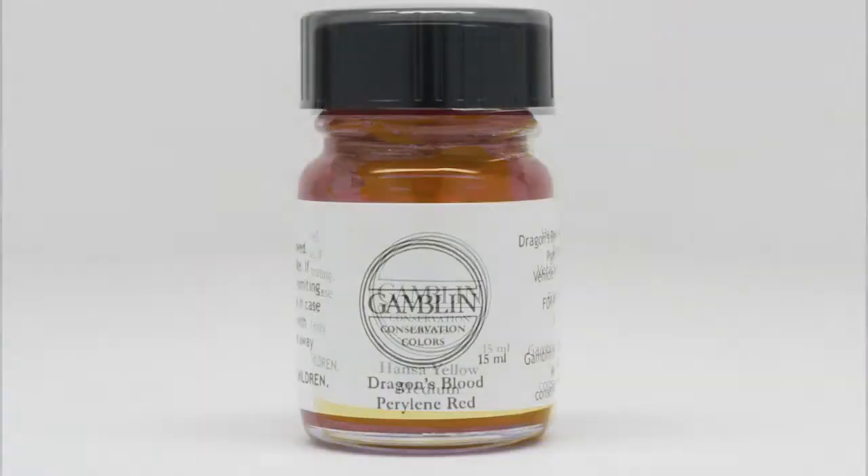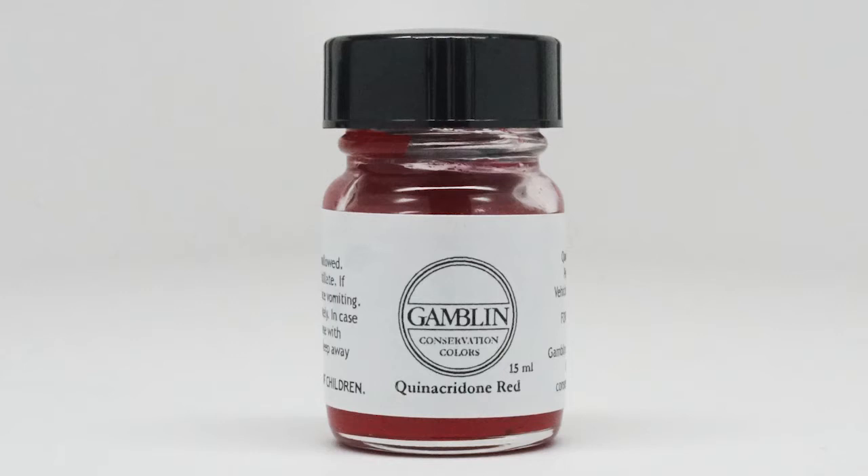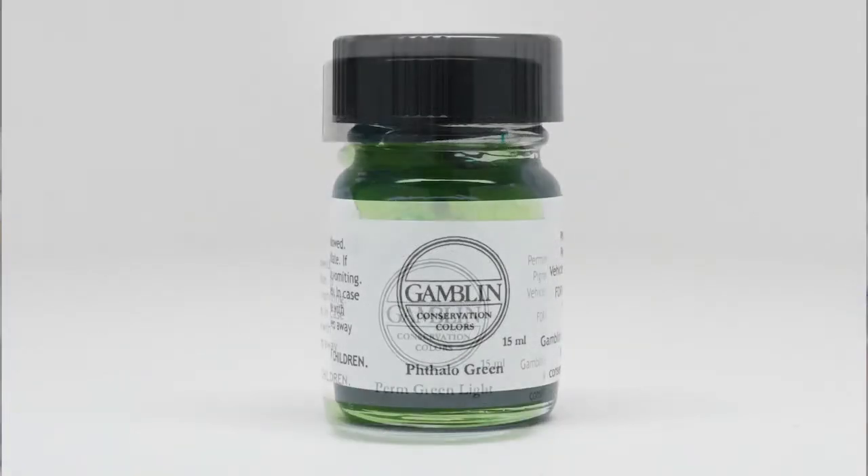Hansa Yellow Medium, Paralene Red, our Dragon's Blood, Quinacridone Red, Dioxazine Purple, Phthalo Blue, Phthalo Green, and Permanent Green Light.